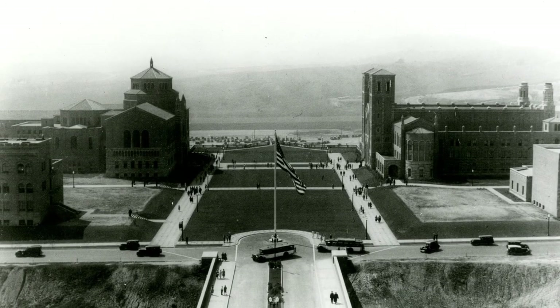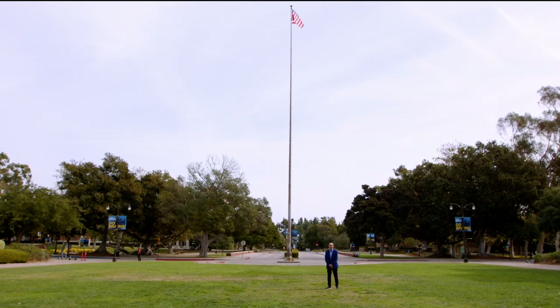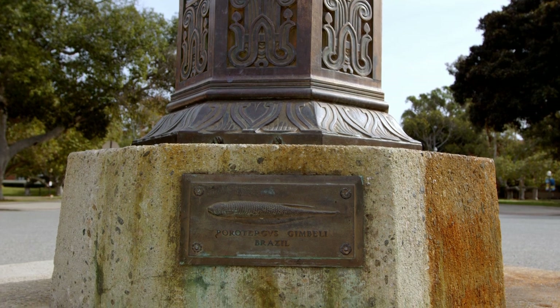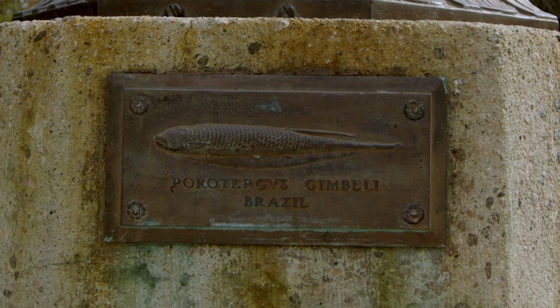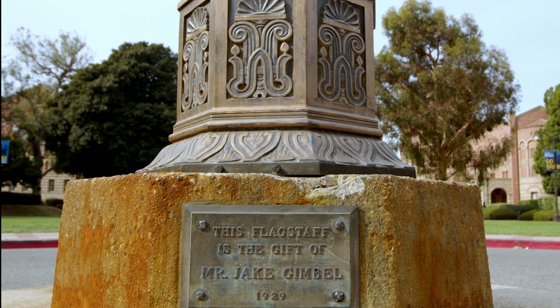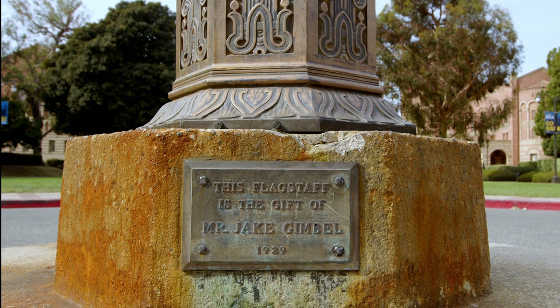Every campus needs a flagpole. A wooden flagpole was dedicated with Founders Rock in 1926 to herald the coming of a new campus. This metal flagpole replaced it when the original one cracked and spurted oil — but that's another story. Just look down at its base and see the relief of the fish from the Amazon, the Gimbelli. It was named after the donor of both flagpoles, Jake Gimbell, who sponsored the South American expedition in search of the fish and who gained his own form of immortality.